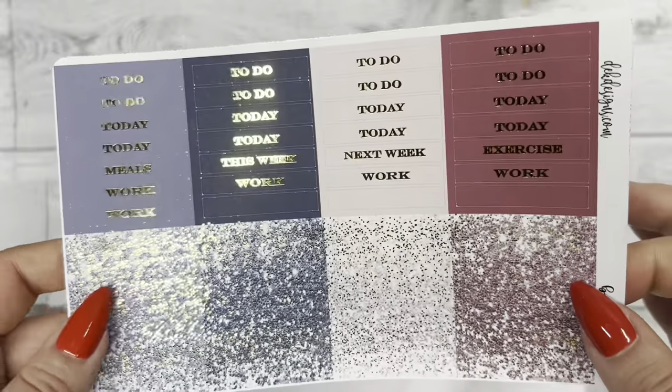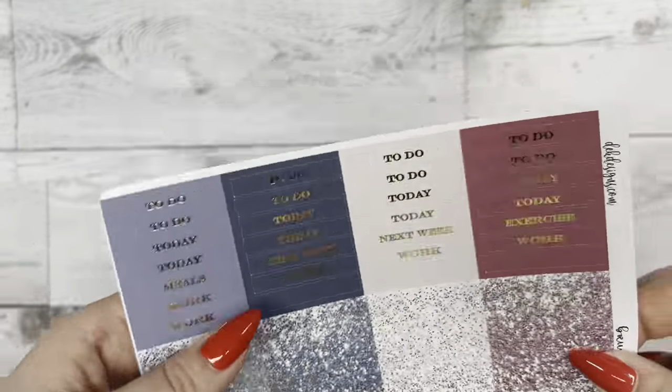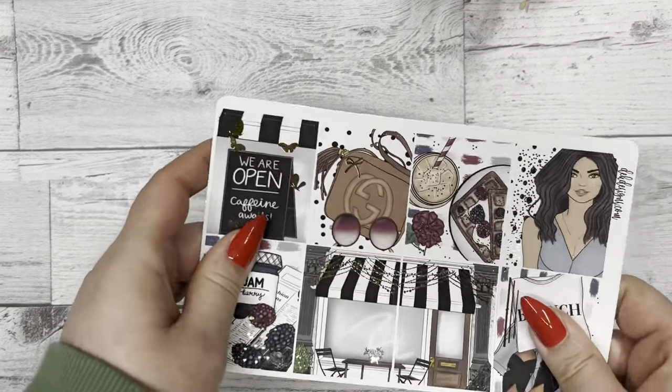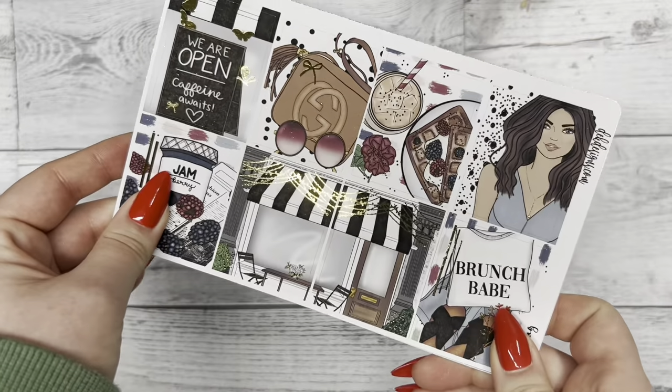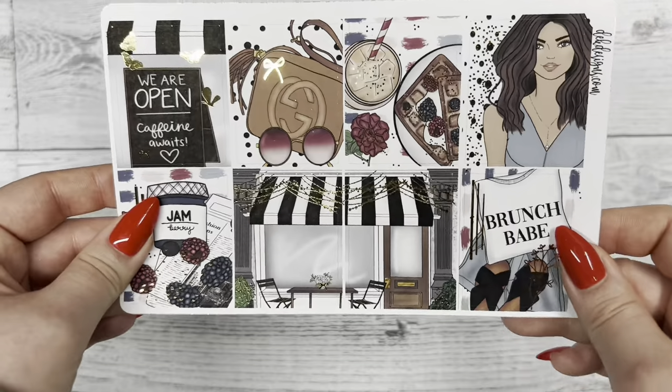I haven't been to brunch in a long time and looking at this kit makes me want to go. If you are a brunch girly — or guy — definitely get this kit, it speaks to my soul a little bit.